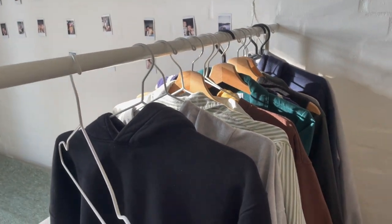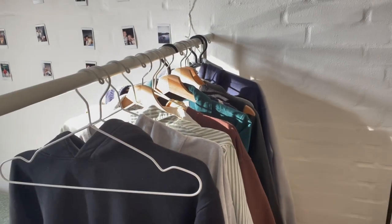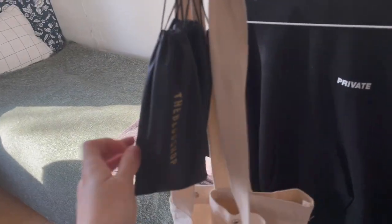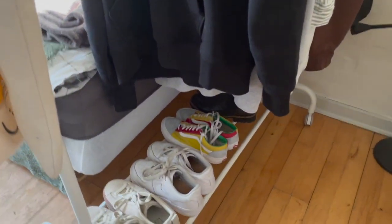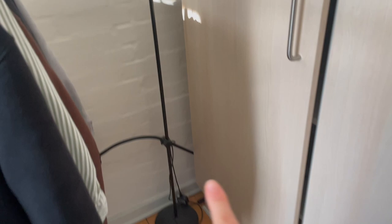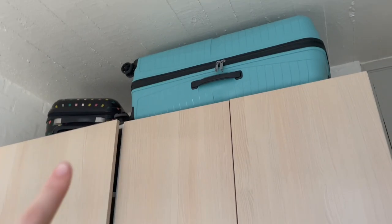We've got this IKEA hanger with my clothes. I've got some gloves here, my tote bag which I usually wear to school, and some glasses. Then there are shoes, and a lamp that was supposed to go somewhere else but I don't use it so it's just standing there. Up top are my suitcases because I didn't know where else to put them.